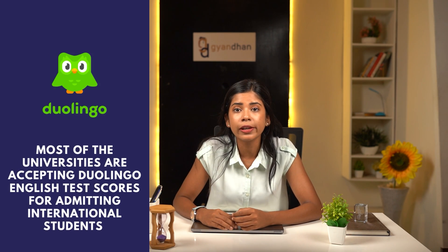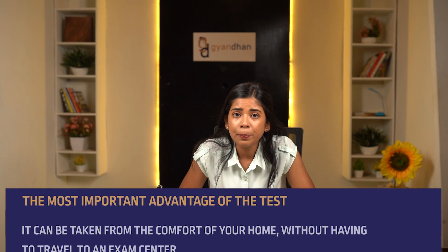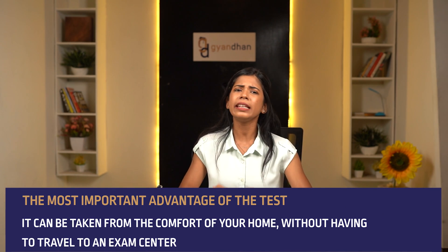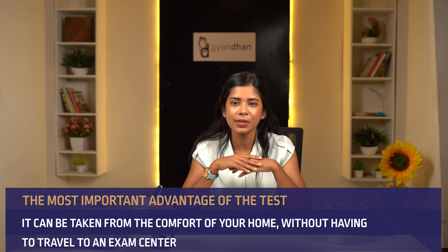Duolingo English Test — hello guys! If you have ever shown interest in various languages, then there's a high chance you must have heard about Duolingo. The same Duolingo launched an English language test in 2018. Nowadays most universities are accepting the Duolingo English Test for admitting international students, and the most important advantage is that it can be taken from the comfort of your home without having to travel to an exam center.